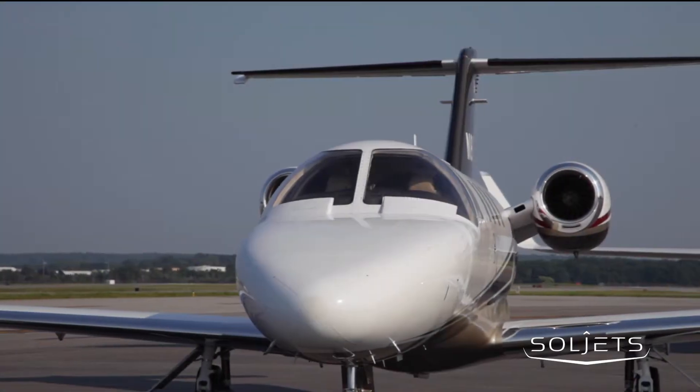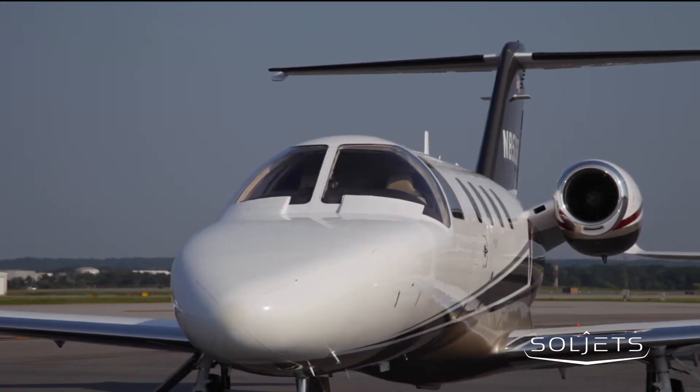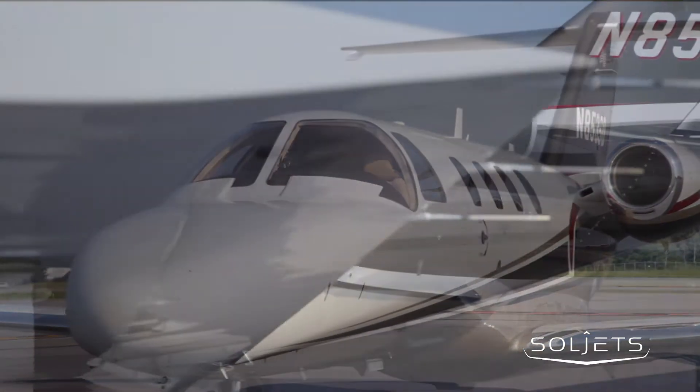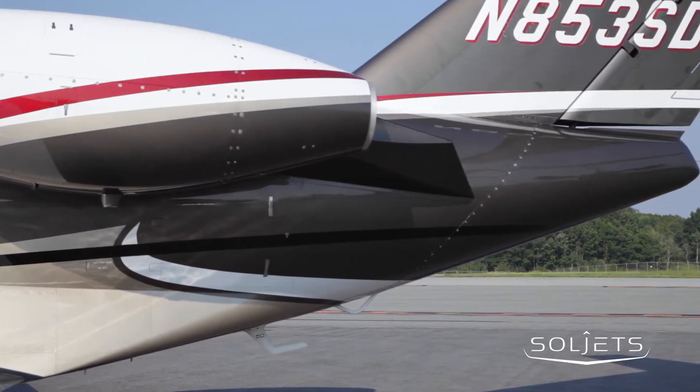The Citation CJ1 Plus is known for its increased range, payload, and cruise speeds relative to the CJ1. This late model Plus presents an amazing value proposition with its upgraded avionics, full program enrollment, low time, and clean pedigree.